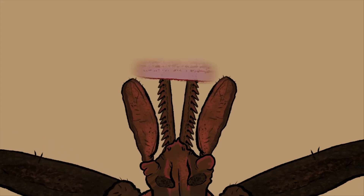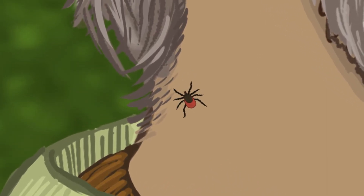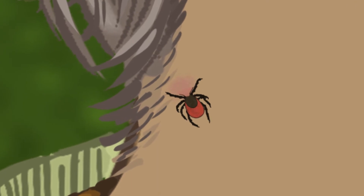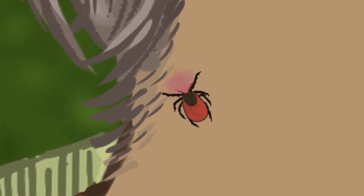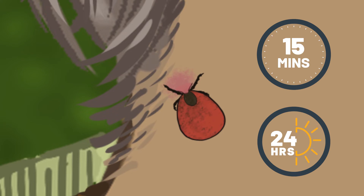A tick's mouth is armed with spiky hooks that are used to burrow into the skin of its victim. How do you get things like Lyme disease and Rocky Mountain spotted fever from ticks? When a tick feeds and engorges, any disease it may be carrying is transmitted back to you. The transmission can happen in as little as 15 minutes and may take up to 24 hours.